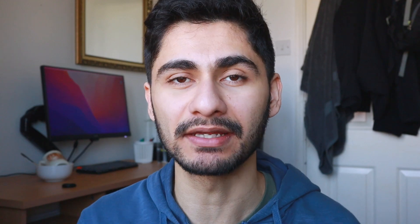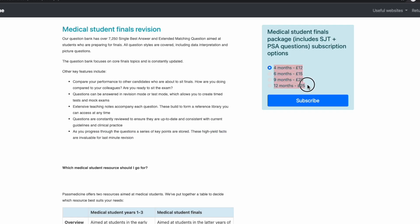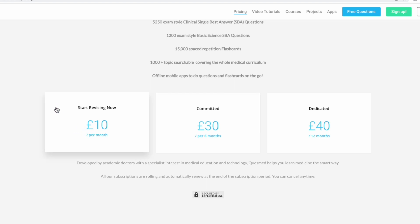The first thing is pricing, because as students we're kind of broke, so we need to budget and consider pricing so that we know we're getting the best value for money. QuezMed is actually more expensive — for 12 months it costs £40, whereas PassMed for 12 months costs £25. They both have shorter plans as well, like a six-month plan. QuezMed also has a monthly rolling plan, but to keep the comparison like-for-like I'm using the 12-month plan, since that's what most people go for.